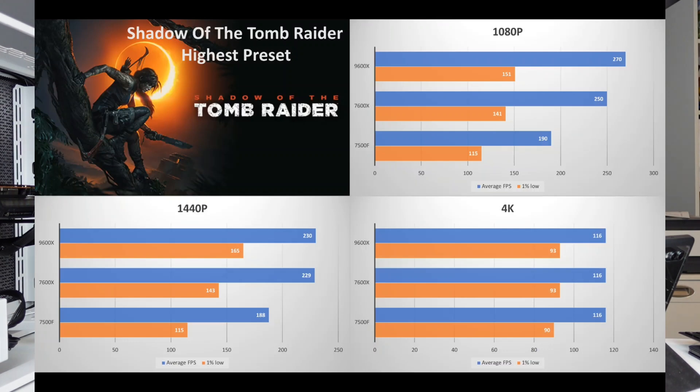There does appear to be a quirk in the benchmark results — at 1440p the 9600X shows a 1% low of 165 FPS while the 7600X is at 143, both actually higher than their 1080p 1% lows, which seems unusual. The 7500F still trails at 1440p. At 4K there is essentially no difference between the three CPUs, and the fact that we're still hitting 116 FPS at 4K confirms this is a very CPU-bound game, not GPU-bound.